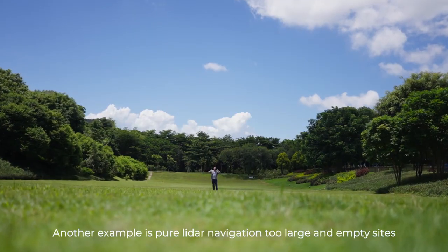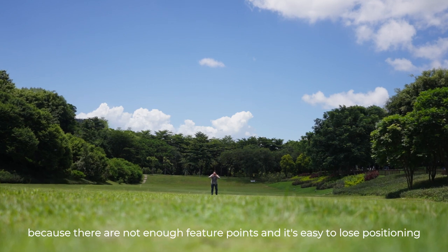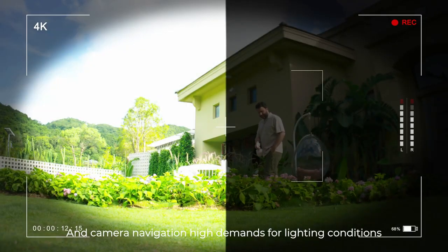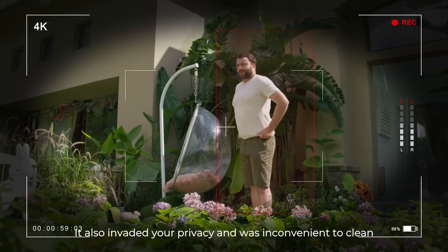Another example is pure LIDAR navigation in two large and empty sites, because there are not enough feature points and it's easy to lose positioning. And camera navigation has high demands for lighting conditions — not too bright and not too dark. It also invaded your privacy and was inconvenient to clean.